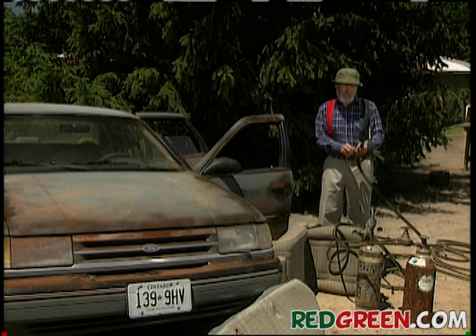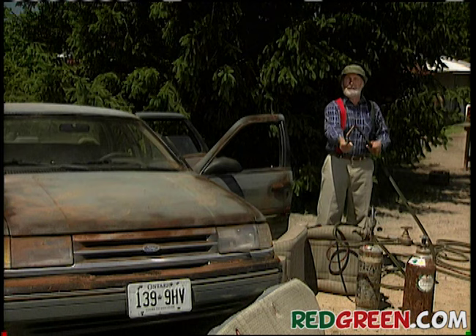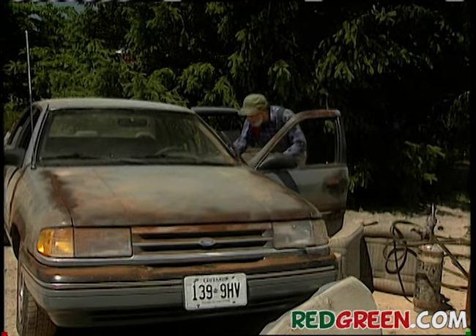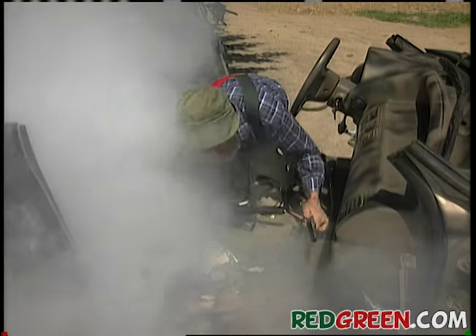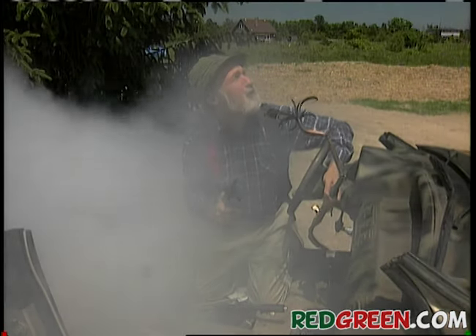Now that the seats are gone, the only other thing I have to lose is the roof — if you don't count my credibility, and I'm sure you don't. I've just got to get this out of the wind here. I'm not quite sure what happened there. I must have blacked out. Oh, the roof is missing.